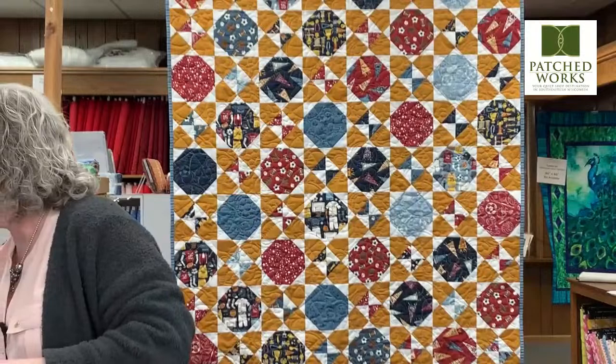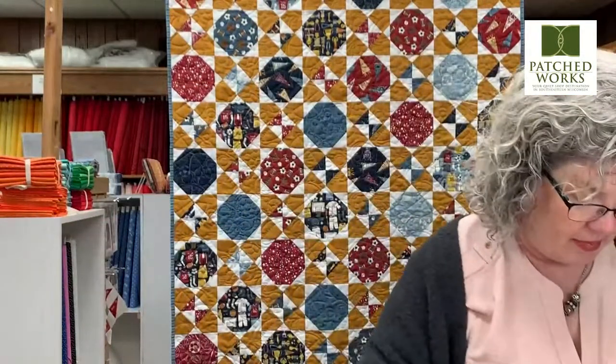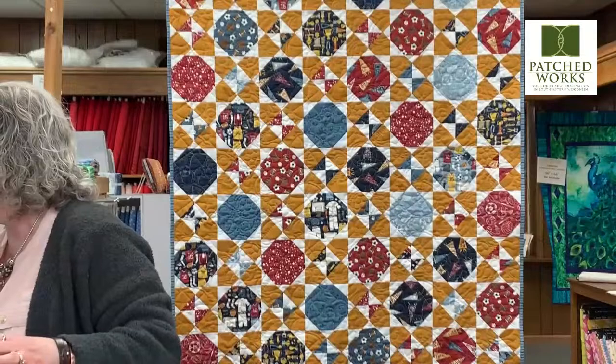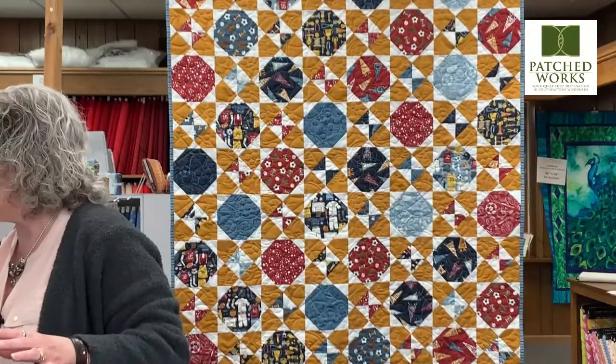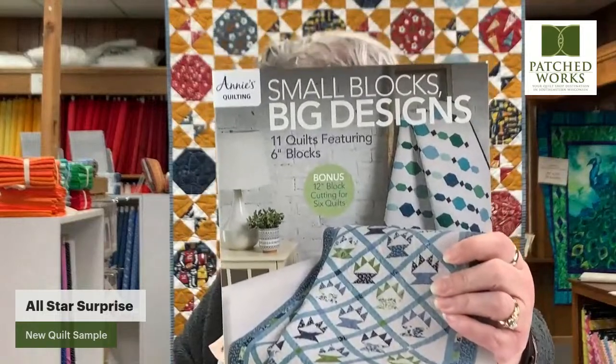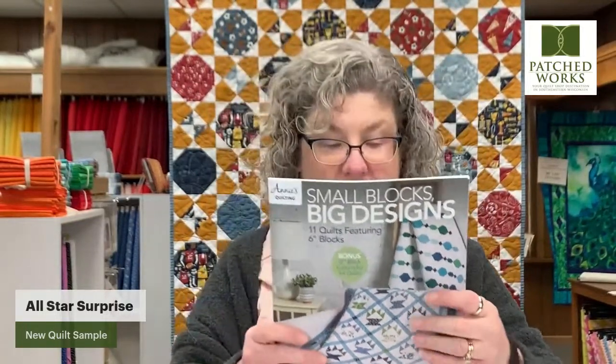Those are the different fabrics that were all part of the inspiration of the bundle. Now it's time to talk about this really awesome quilt behind me. The quilt is called All Star Surprise. It comes from the book Small Blocks, Big Designs. It's only $12.99 for this book — we've sold a ton of these. The cover quilt's feature fabric had been Nantucket and Nantucket Shores, which was last summer's Camille line.